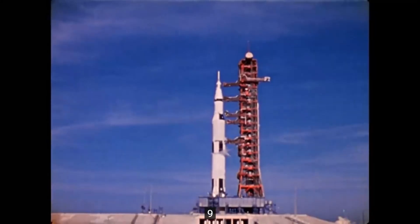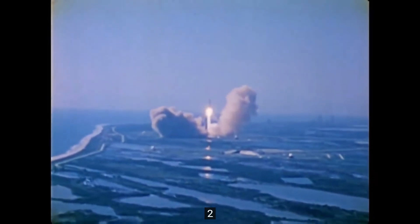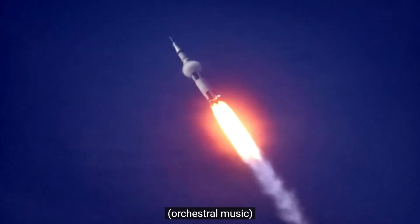12, 11, 10, 9, 8, ignition sequence, 5, engines on, 5, 4, 3, 2, 1, all engines on.